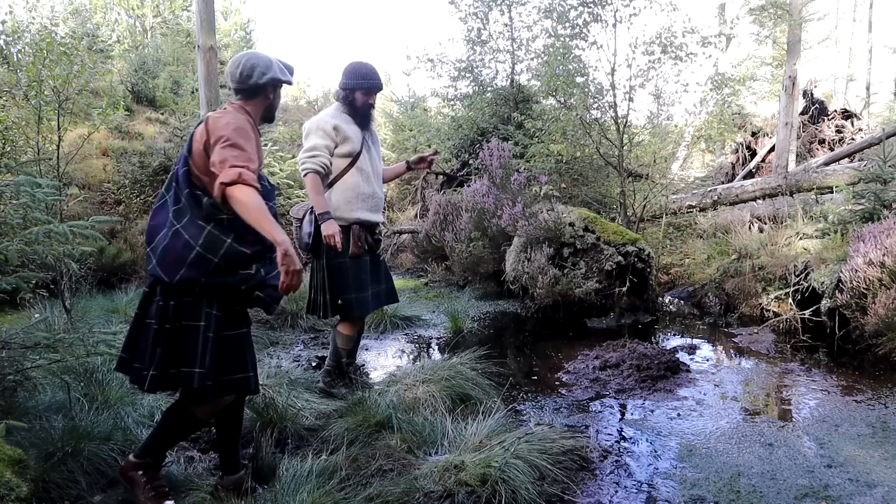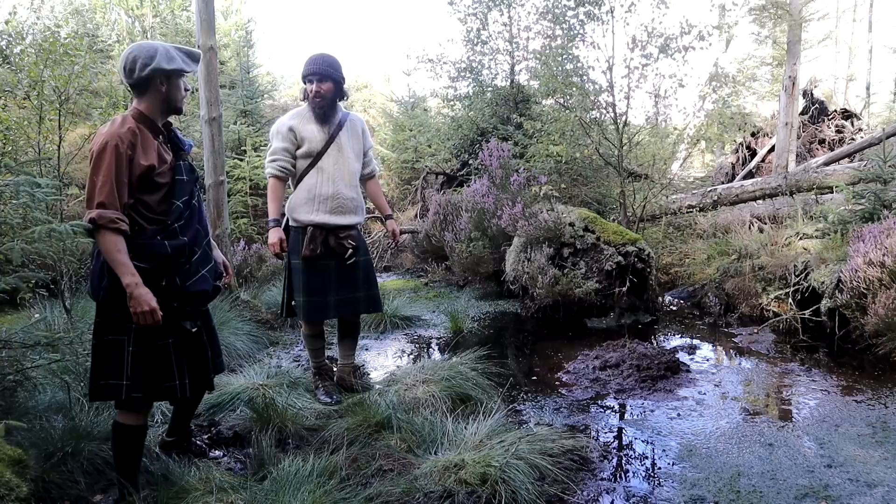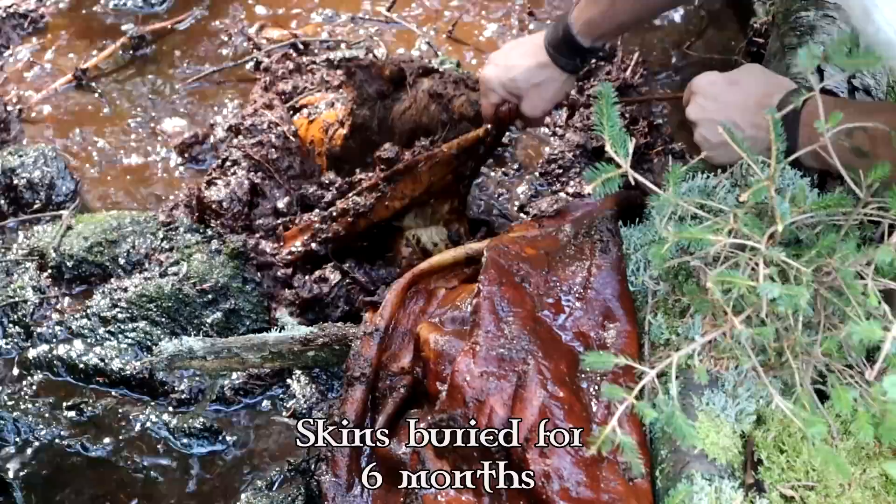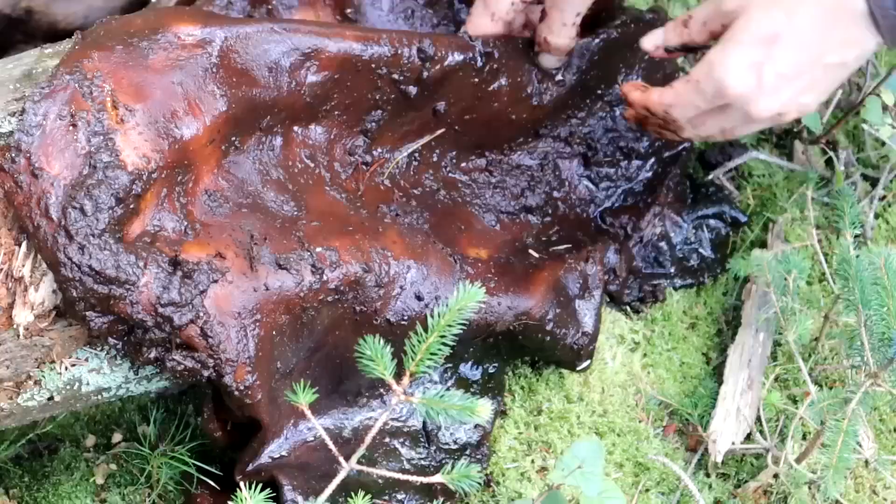We'll see those in six months. We'll head over to another spot where I've got hides that have been in for about six months, so we'll uncover them and start working on them.